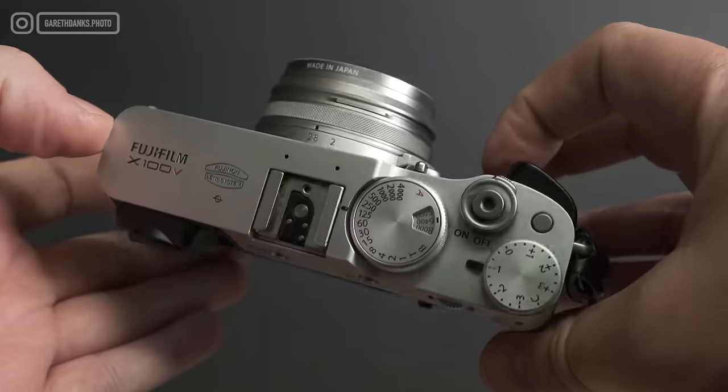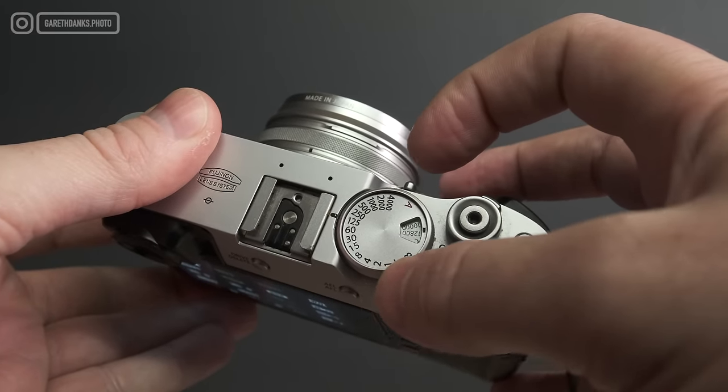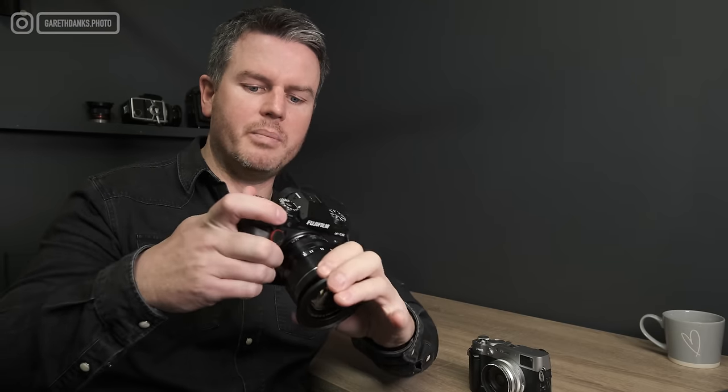We're going to talk about how it can be improved. At the time of filming, there haven't been any notifications or rumors suggesting a replacement for the X100V. And honestly, if you were Fuji, going on the success of this thing, would you bother bringing out a replacement? I don't think I'd bother. I think they just need to concentrate on a few more firmware things and get another year out of it. With the XT5 out now - we're at end of January 2024 - I'm kind of expecting something in the next couple of months to announce a new X100 whatever it's going to be.